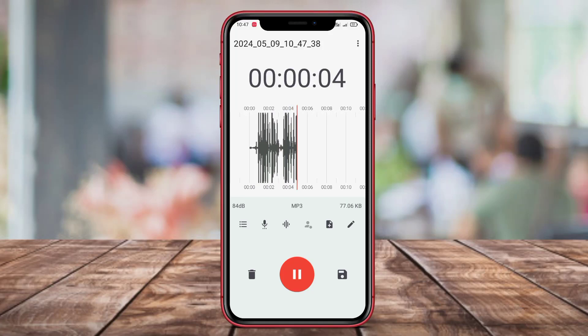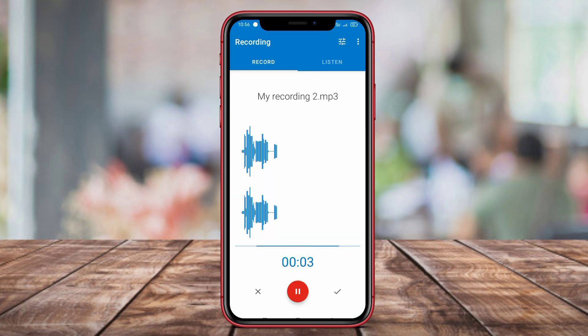Hello, dear friends. In this video, we will be discussing the top voice recording applications for Android devices. Let's jump right in and explore these fantastic apps.